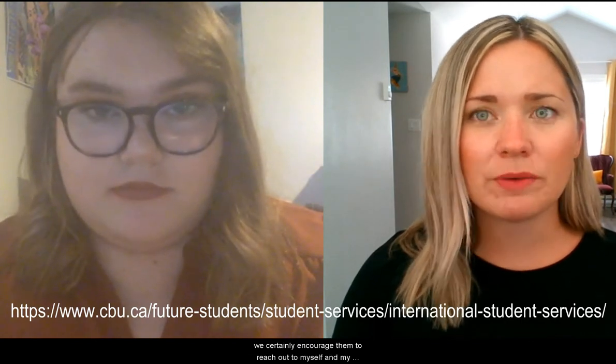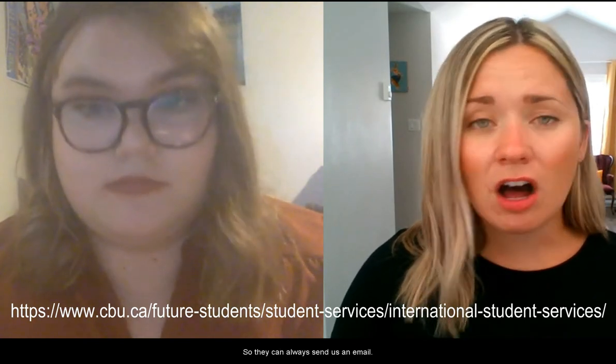So what should international students do if they have any questions, or how could they get help online? If international students have questions, we certainly encourage them to reach out to myself and my colleague Donelda Johnston Roper. They can always send us an email, call us — our phone numbers are on the website — or text us. We can also set up Teams calls or Zoom calls. We want students to reach out in any way they feel most comfortable.